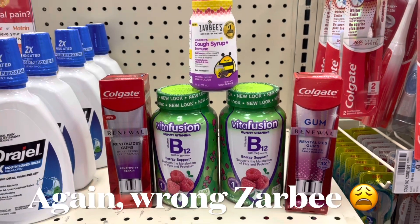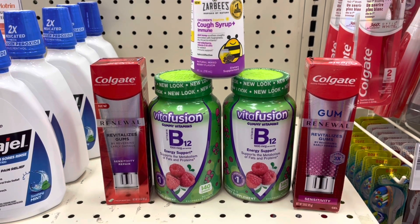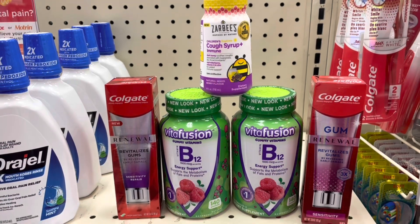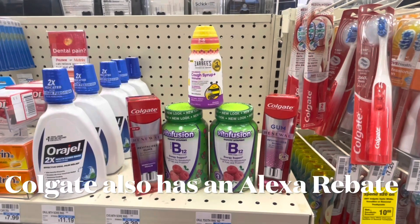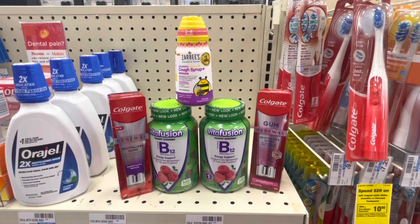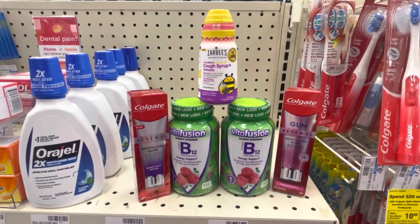There's also a $3 rebate on Coupons.com for the Colgate, making it a $0.31 money maker — actually a $0.39 money maker. Load your receipt to Fetch Rewards too since Colgate is a featured brand there. Here's one combined scenario: my total is $39.91. I'll use an $8 off $40 digital coupon plus the $12 in digital coupons for Vitafusion, the $3 digital for Zarbys, and the $3 digital for Colgate — bringing my total to $13.91 before tax.